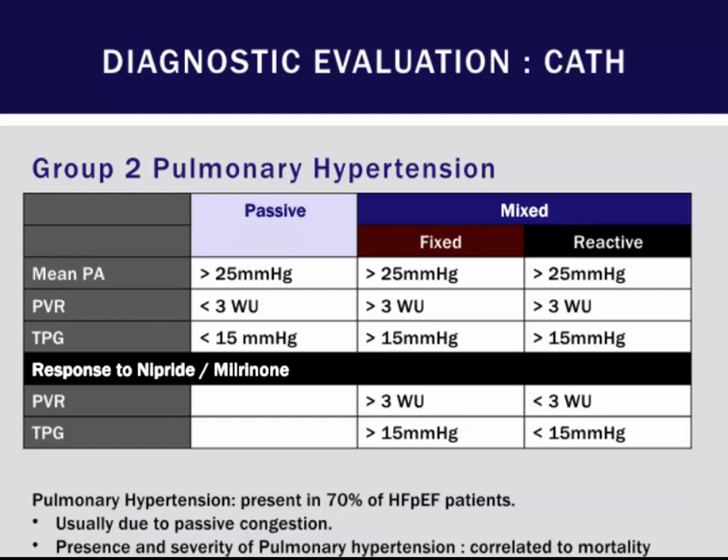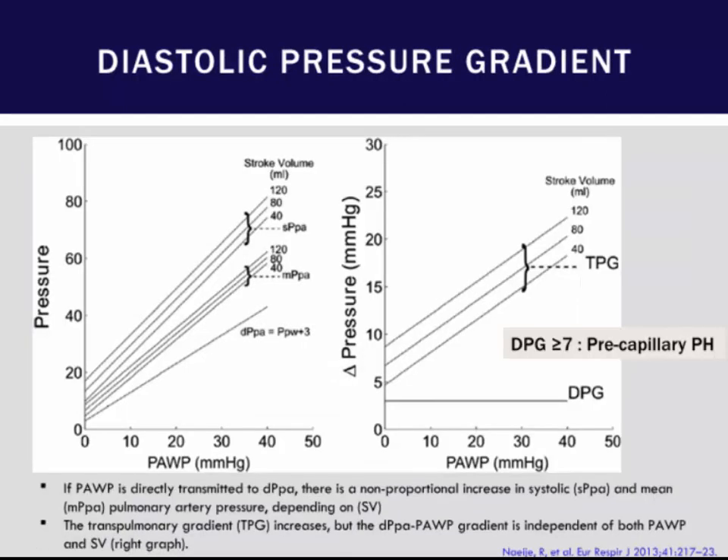Also carefully look at the relation of wedge pressure to PA diastolic pressure. This diastolic pressure gradient — the difference between wedge and PA diastolic — can identify patients who have pulmonary hypertension.